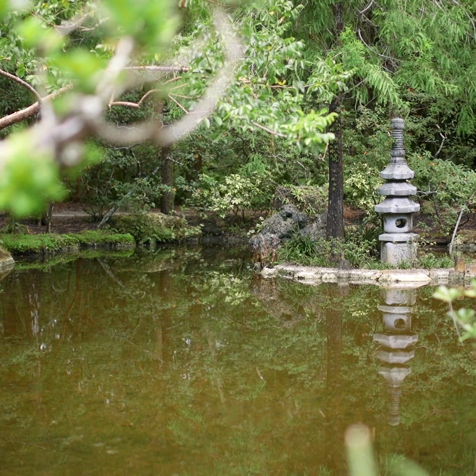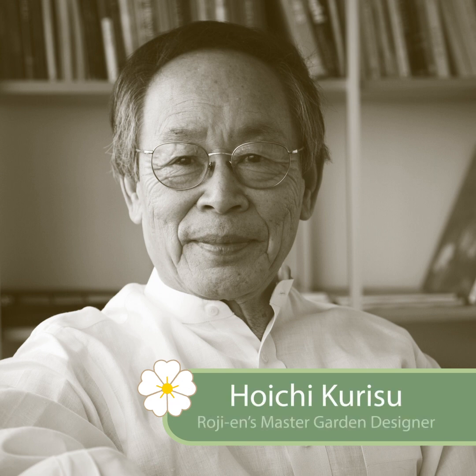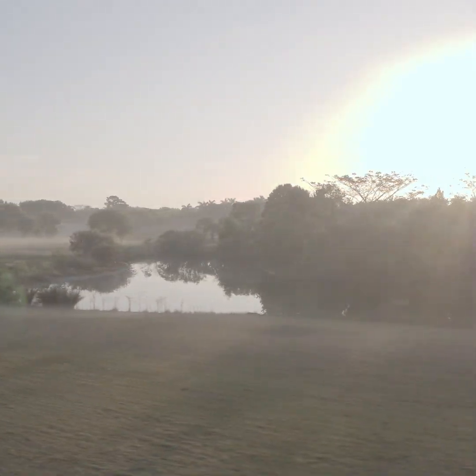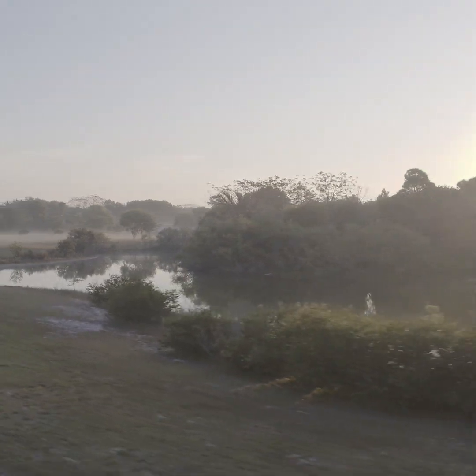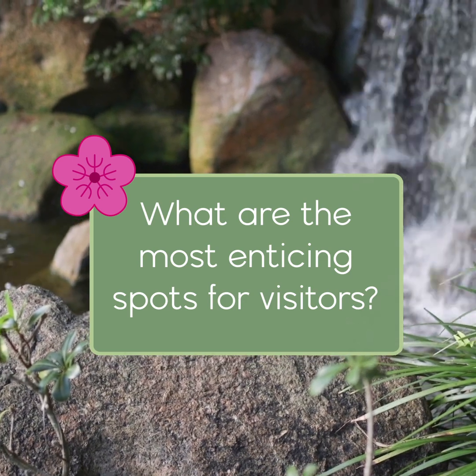Hoichi Kurisu's use of cypress is part of why RoGN is called RoGN — the Garden of the Drops of Dew. When Kurisu was designing the garden, he was making many trips back and forth on Alligator Alley, a strip that goes across the state where there are quite a lot of native pond cypress trees. Traveling very early in the morning, he was extremely appreciative of the small bits of dew and drops that accumulate on the cypress leaves, making them glisten — and so RoGN became the Garden of the Drops of Dew.